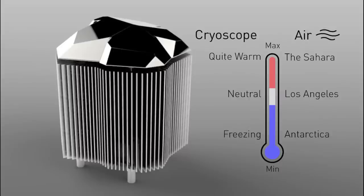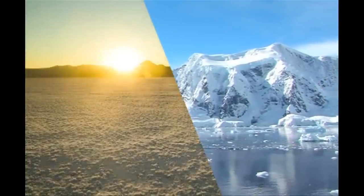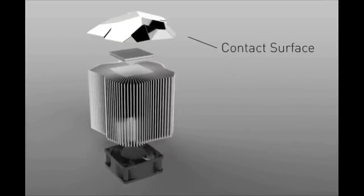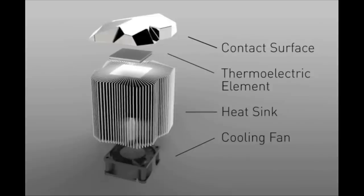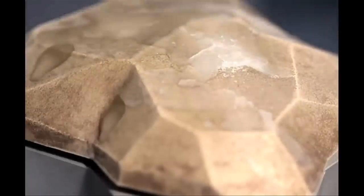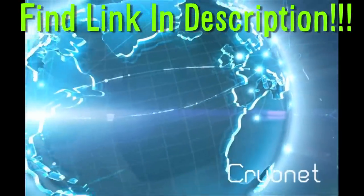The Cryoscope is a touch feedback device that lets you feel the temperature anywhere in the world. This tactile weather display is made up of a metal contact surface, a thermoelectric element, heat sink, and cooling fan. So you can be in Florida and feel the temperature at the South Pole. The Wi-Fi and CryoNet are still currently in development — find the link below.